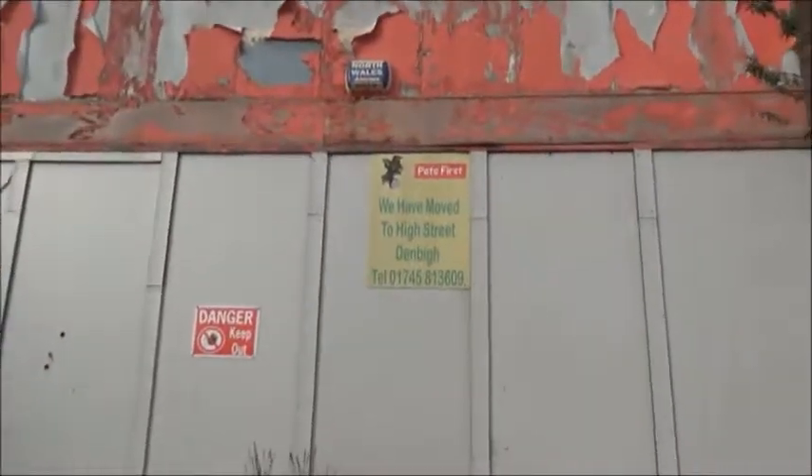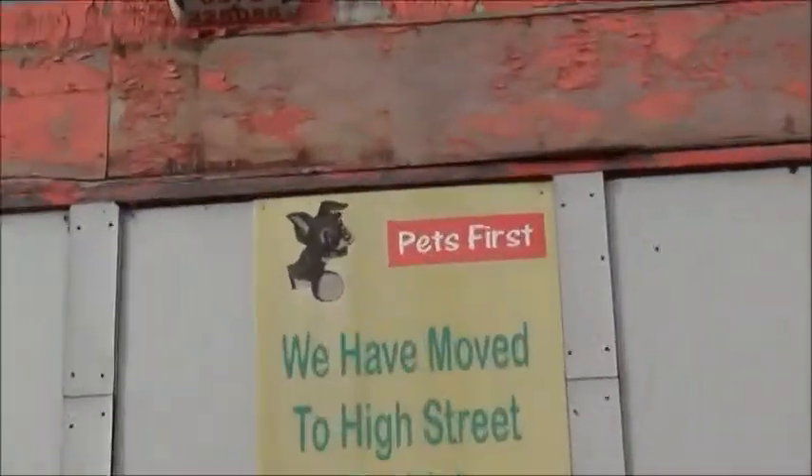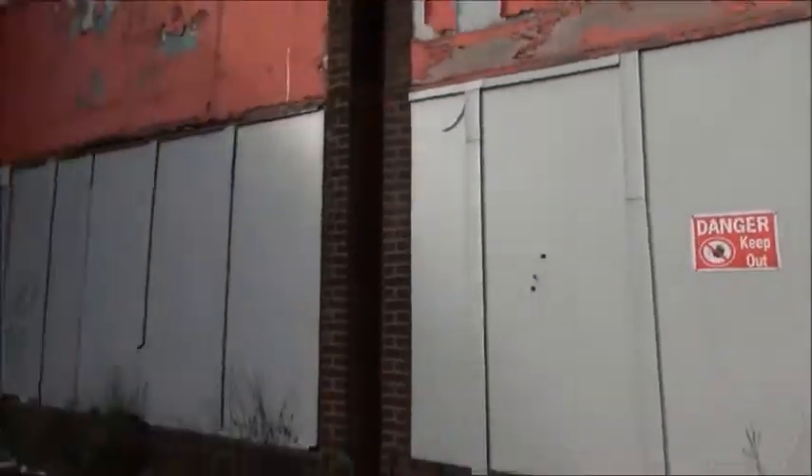Just making my way around the front now. Like I say, the units — there was an off-licence, pet shop, little furniture store, like a chemist type shop, butchers, and what else was there? A little bakery, like a little cafe place. There's all sorts of things. You can see there — Pets First, that's the pet shop that used to be there.